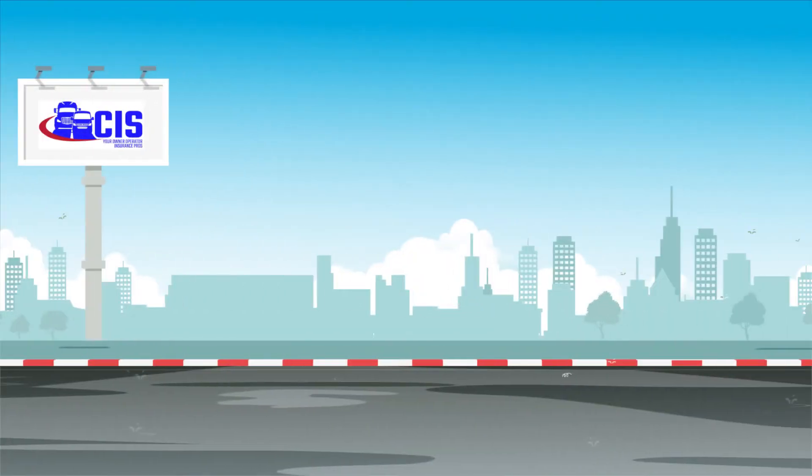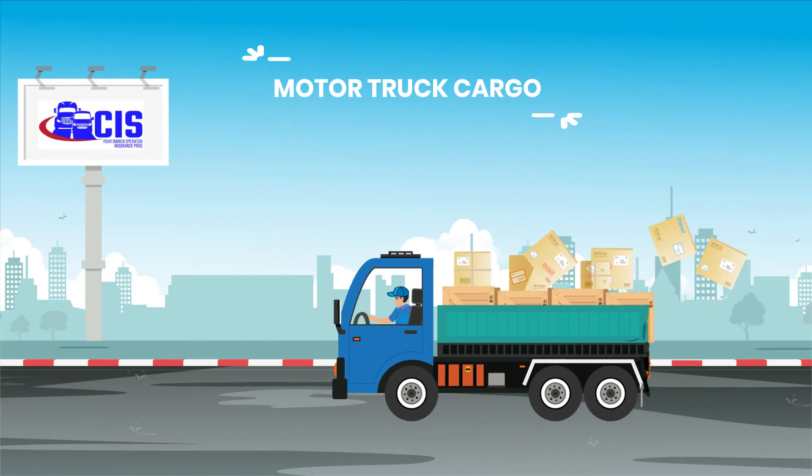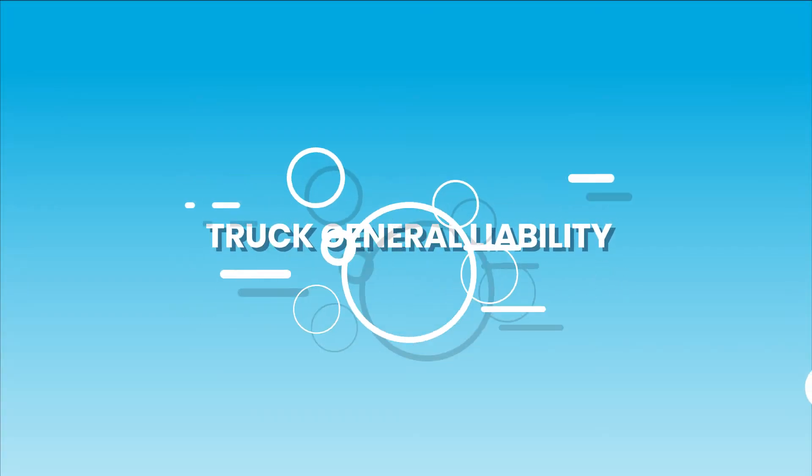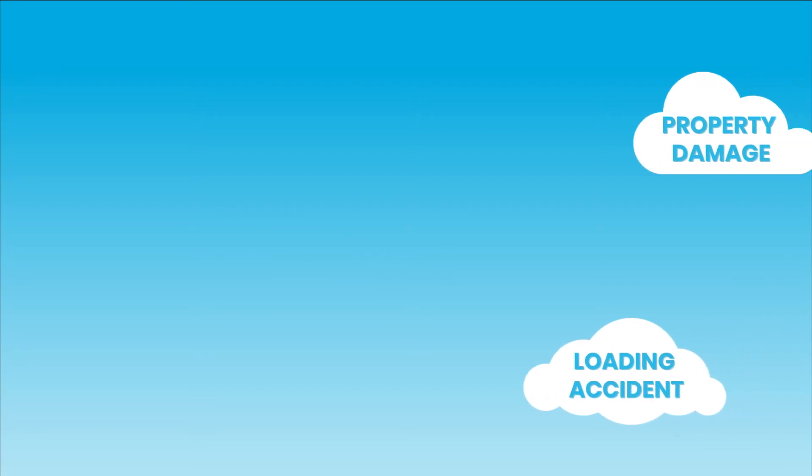Three, motor truck cargo insurance covers the freight you're hauling for your customer, in case it's damaged or stolen. Four, truck general liability covers you for all kinds of things that can occur when you're not driving, like when you're just loading or unloading.